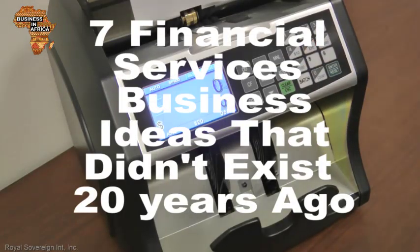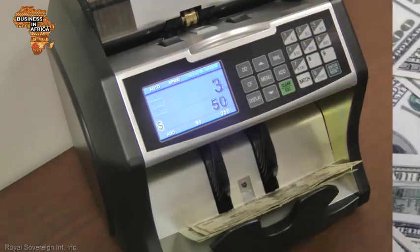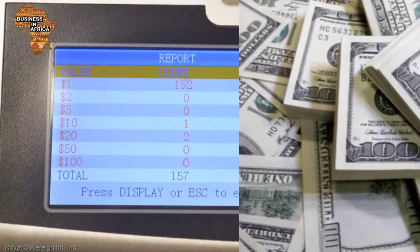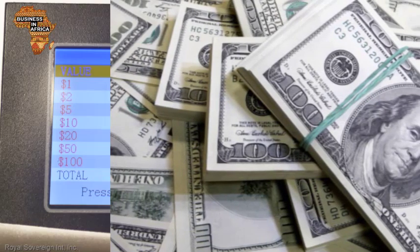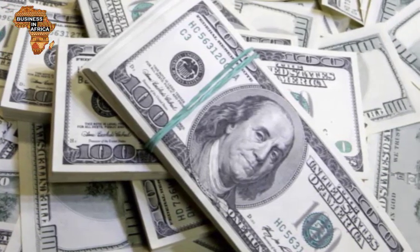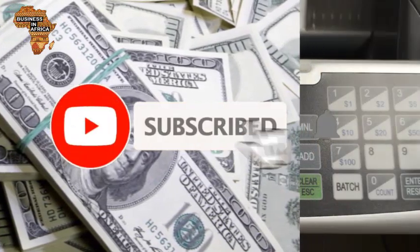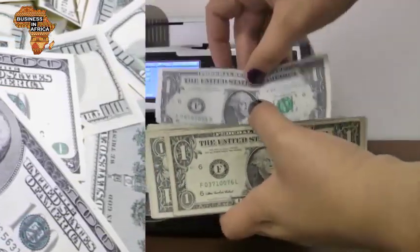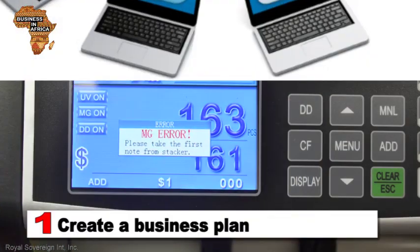7 Financial Services Business Ideas That Didn't Exist 20 Years Ago. Financial services business technology has made our lives easier in a number of ways, including how we operate and expand on our financial services business ideas. Welcome to the Business in Africa YouTube channel and thanks for watching. On this channel, we bring to you exciting business ideas and information about Africa and the world at large. Here are 7 financial services business ideas that have evolved beyond recognition over the past 20 years.